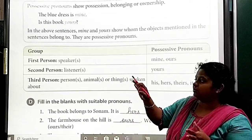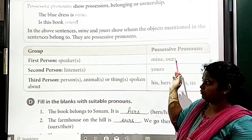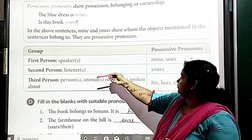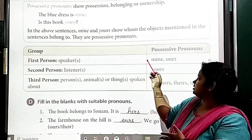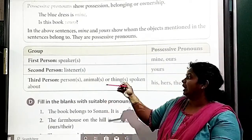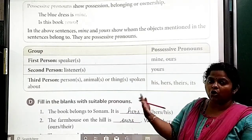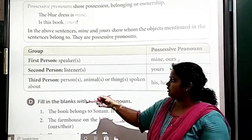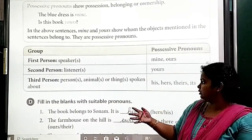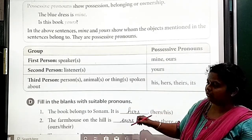There are groups given here — group and possessive pronouns. First person: mine, ours. Second person, that is the listener: yours. And the third person is about a person, animal, or thing spoken about — his, hers, their, its, etc.